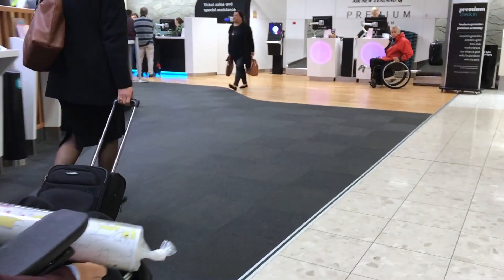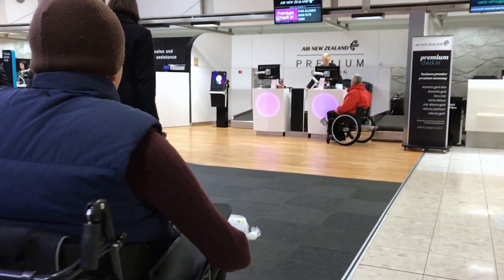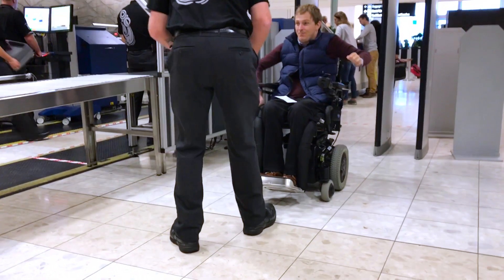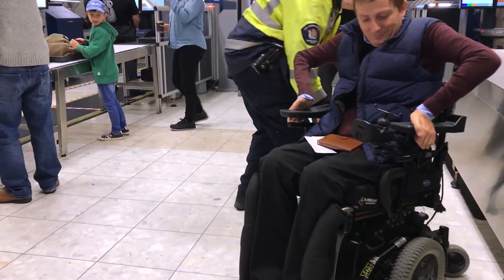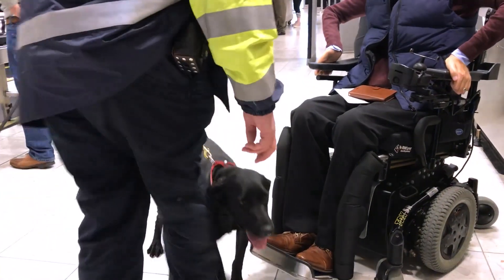When you get to check-in, they'll ask you what you need. You'll say: I need to take my wheelchair all the way to the aeroplane, and then I'll transfer onto an aisle chair. You'll then move up through security, where often they will pat you down and the dogs might come and have a sniff around your wheelchair.